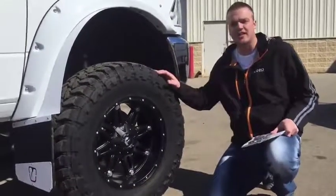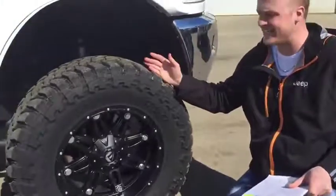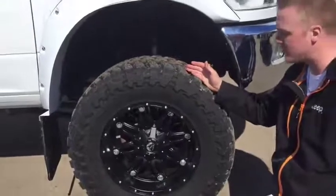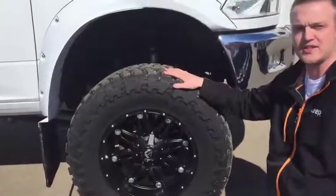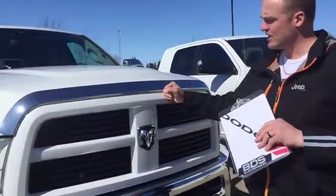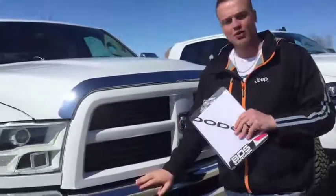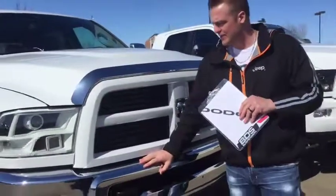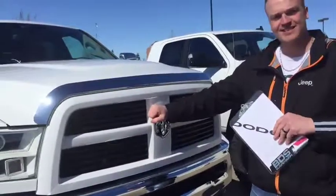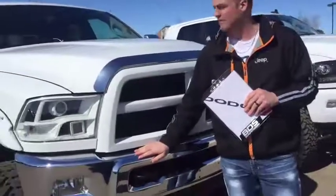Number two: the gentleman that traded this truck in wanted to keep his old wheels. So what we did is take the brand new rims and tires off a new unit he purchased and put them on his old unit. Number three: the truck came in with an aftermarket grill that had a couple of cracks in it. It also had some pitting on the chrome bumper. So once again, we spared no expense in replacing the grill with a 2017-style grill with new paint, a new chrome bug deflector, and a brand new chrome bumper.